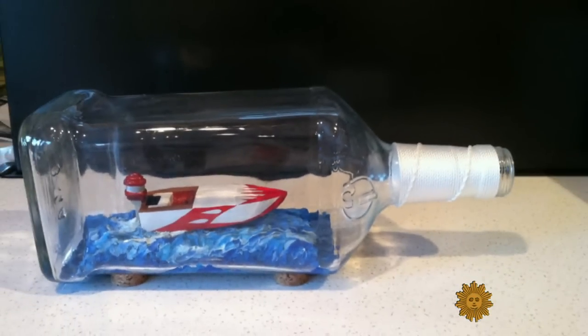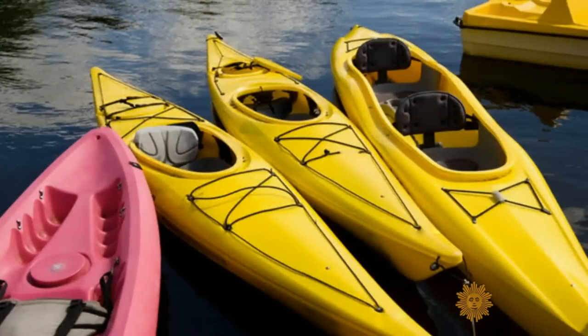Have you ever put a speedboat in a bottle? I have. I bet I could get a kayak in a bottle. That would be easy. It would — that's for beginners. But Goodwin's no beginner.